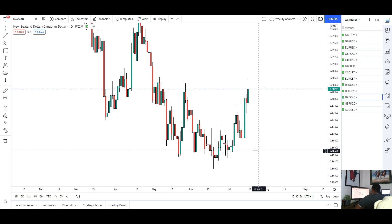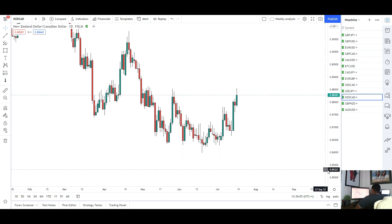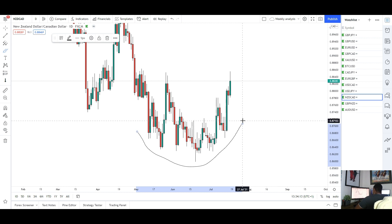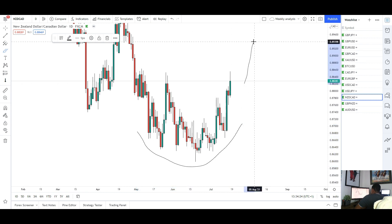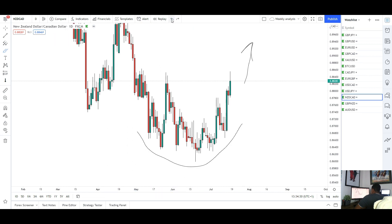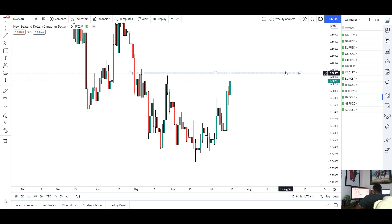Next we've got NZD/CAD. For this pair we saw some nice momentum to the upside and it looks like the market is starting to reverse. We've been dumping for quite some time, but we're starting to get a bowl shape here. We've gone from making lower lows to now starting to make higher lows — similar to what we recently saw on USD/CAD. This bowl shape normally signals a reversal. If the price action keeps up, I'm looking only for buys for NZD/CAD next week, potentially coming back into those highs all the way up there.